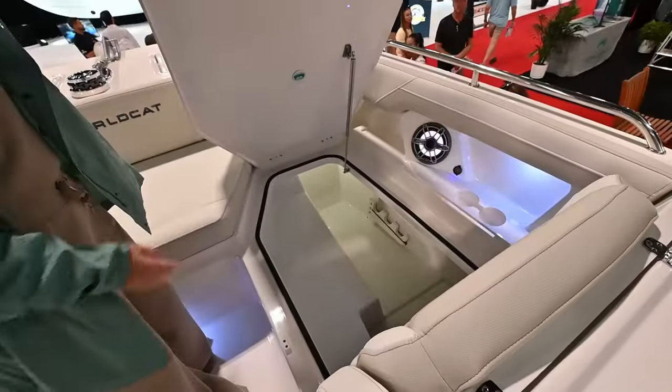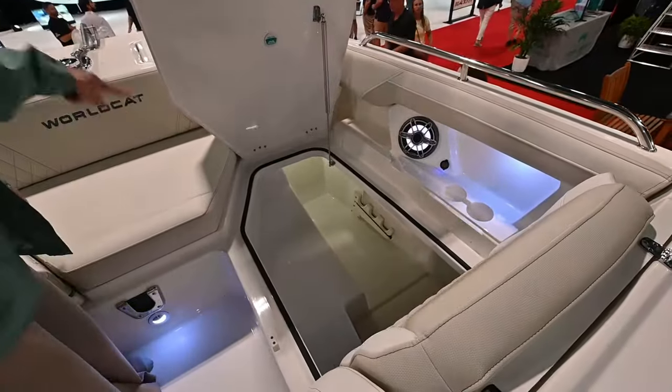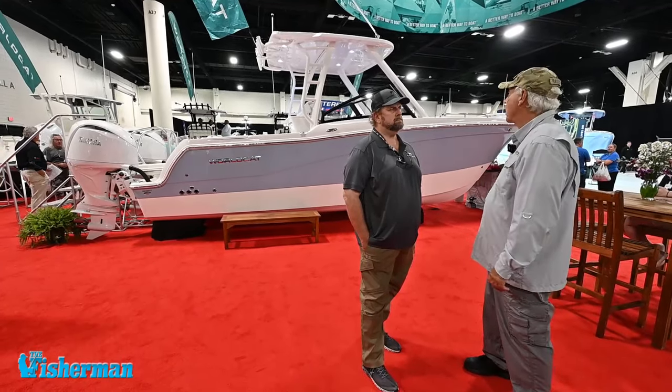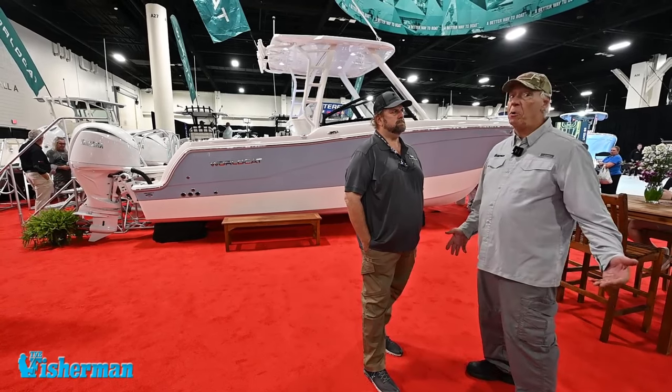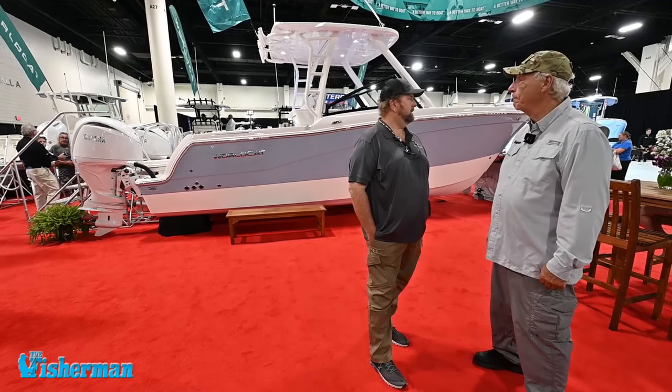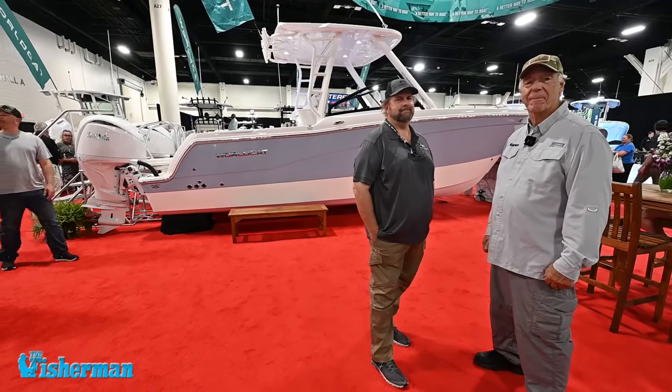There's a lot of things going on in this boat, and I'm sure we'll talk about that in an upcoming product review. It looks like a great boat, and in the Northeast, this is one of those boats that lets you fish even on the bad days. That's exactly right.